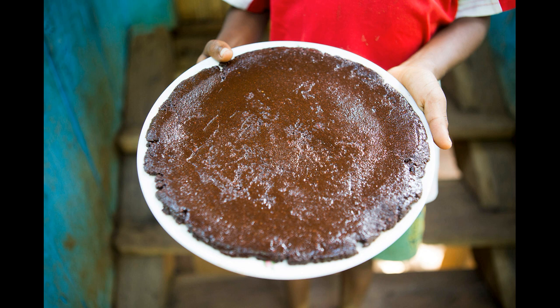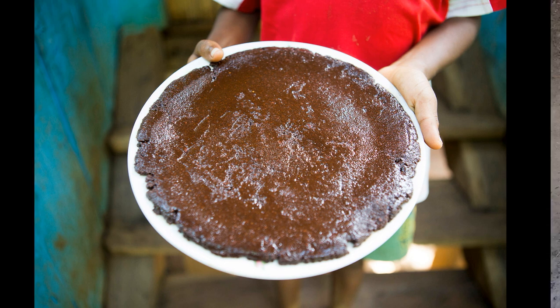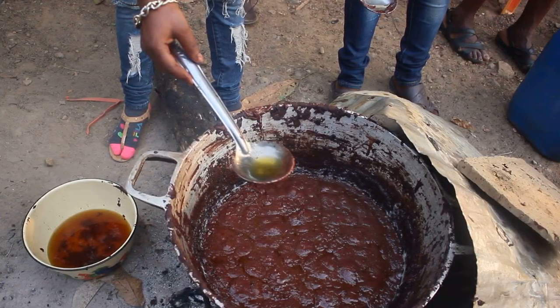En quatrième point, vous allez écraser les fèves de cacao jusqu'à obtenir une pâte assez lisse. En cinquième point, vous allez ajouter la pâte obtenue dans de l'eau tiède et faire bouillir le mélange pendant plus ou moins une heure sur un feu assez fort, puis diminuer petit à petit le feu et laisser sur un feu doux.